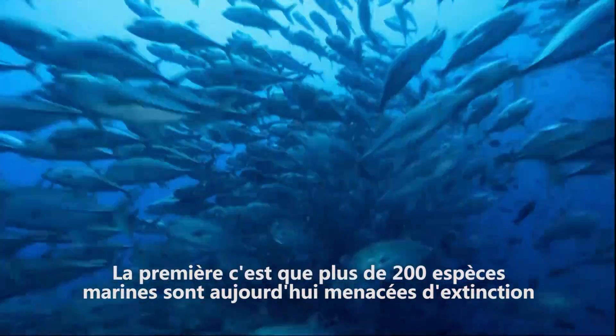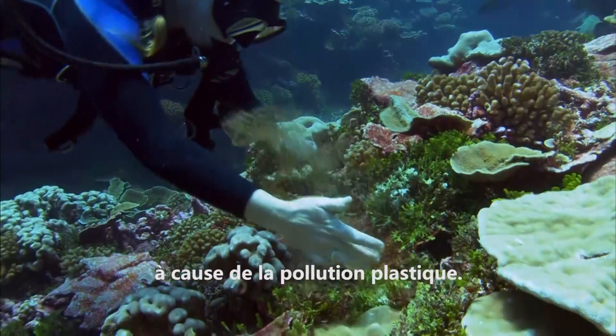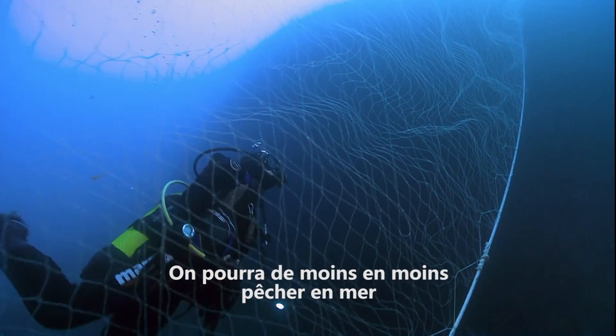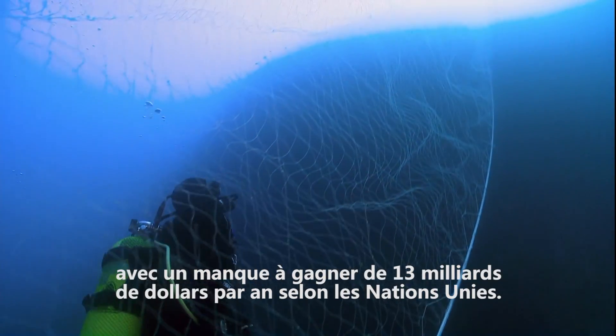There are really three reasons why we should make sure that the oceans aren't polluted with plastic. The first is that there are over 200 species currently threatened with extinction because of plastic pollution. Also, it costs a lot of money to clean beaches — the loss of productivity in shipping and fishing is about 13 billion dollars per year according to the United Nations.